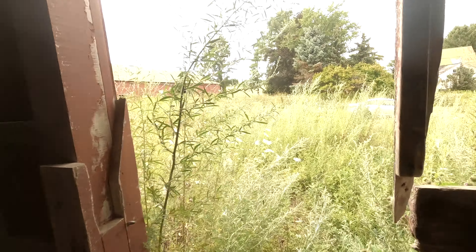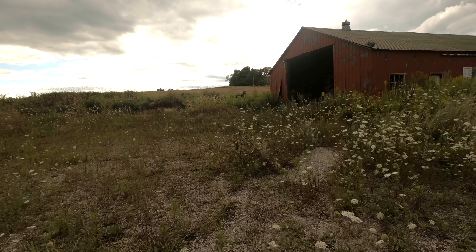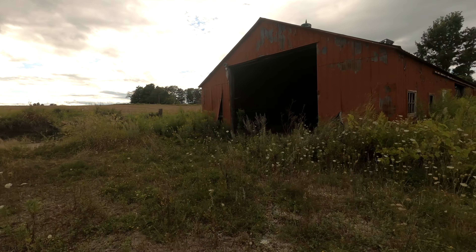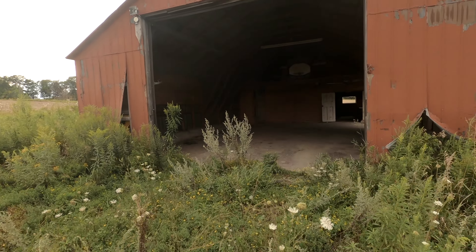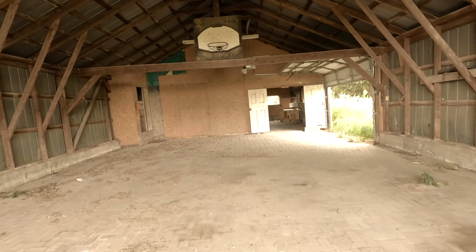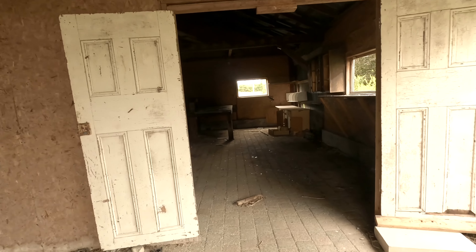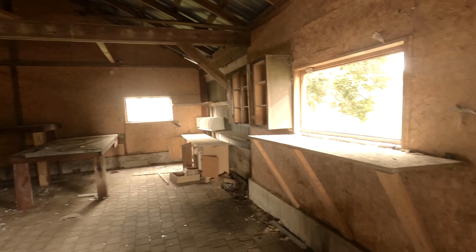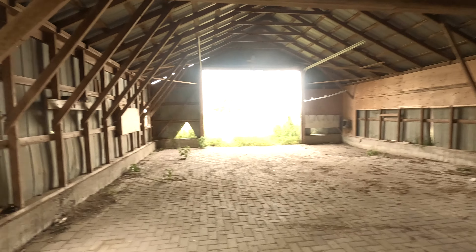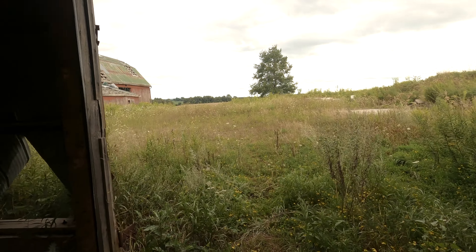We can go check out what this other shed thing is. I don't think there's anything inside it but — oh, that's kind of actually cool. A basketball net! Oh, this was just like a tool shop. That's kind of cool — the basketball net is pretty awesome. So I think that is it for the exterior of this property; now let's go check out the house.